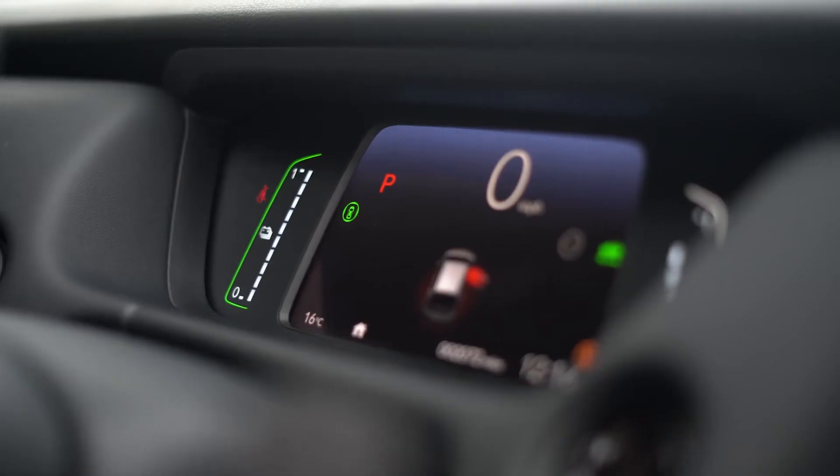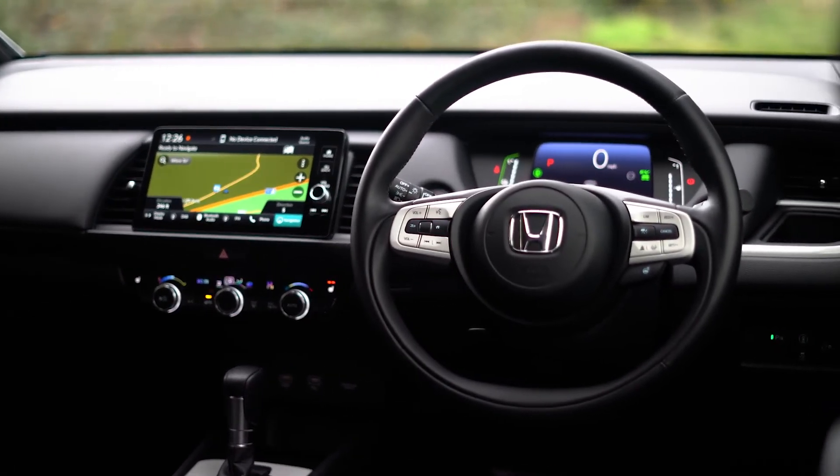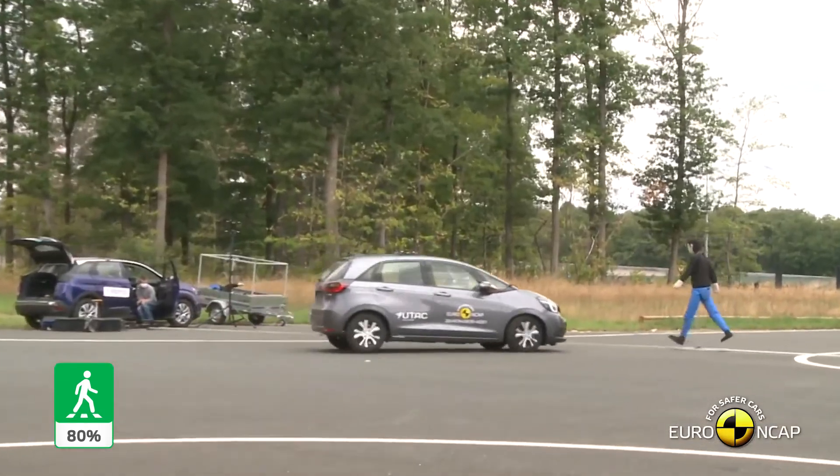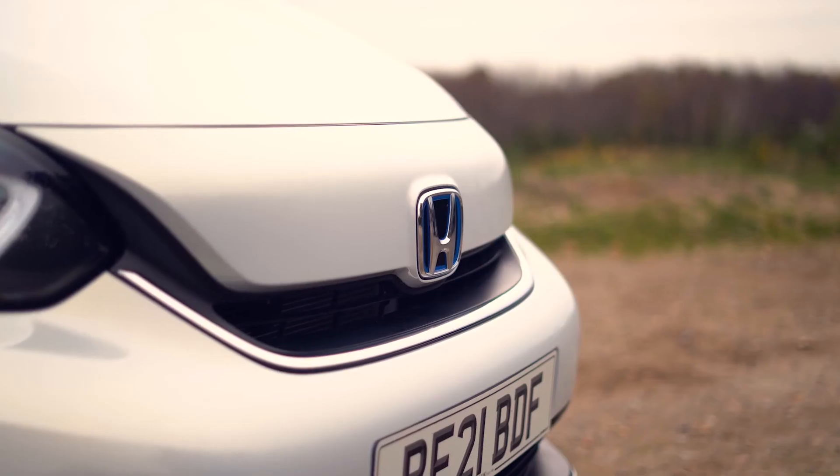It's not just plenty of gadgets the Jazz gets — there's an impressive amount of safety equipment as standard too, including lane keeping assistance, traffic sign recognition, and automatic emergency braking. The Jazz also scored five stars out of five for safety when it was tested by Euro NCAP.